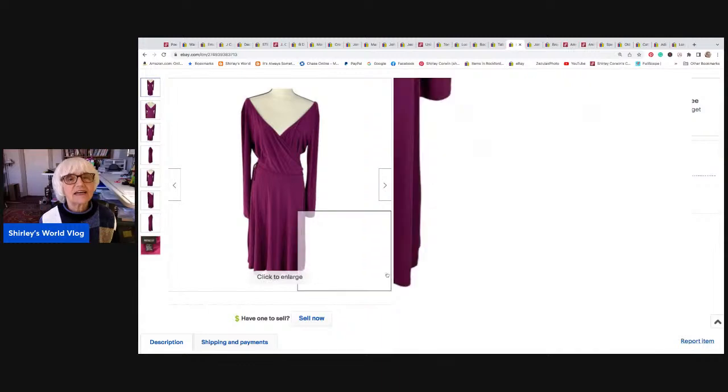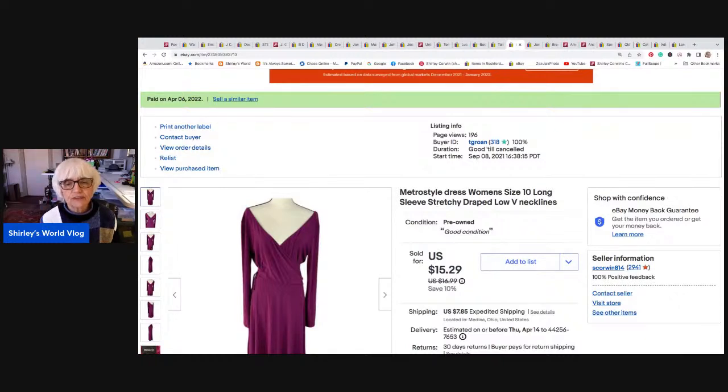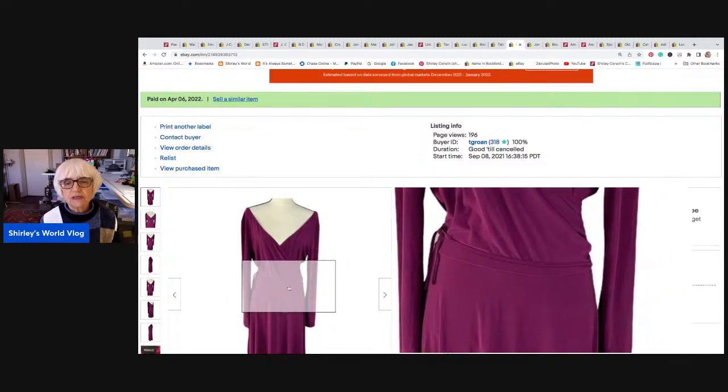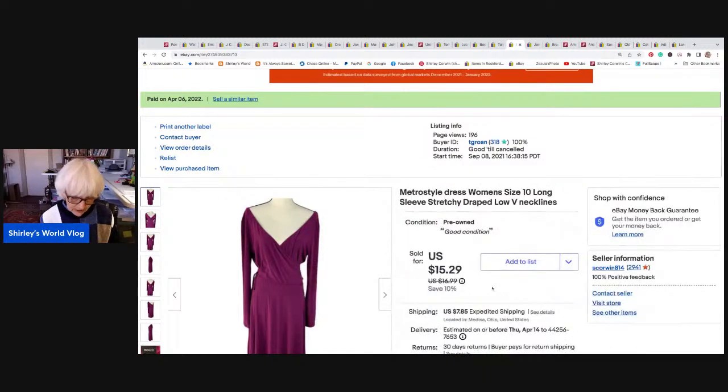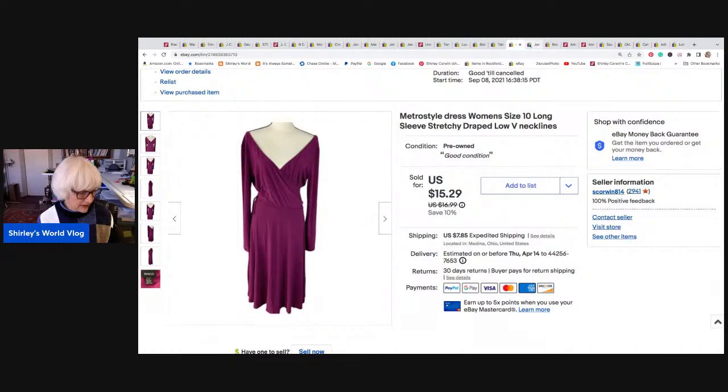This is a dress called Metro Style — women's size 10, long sleeve, real stretchy. It had a low V-neck on both the front and back, and I think it was a crossover with a tie on the side, in maroon. It sold for $15.29, the sale price. I netted $11.65. I actually lost money on shipping because this must have been listed a while before I fixed my shipping when rates went up. I lost about $0.85 on shipping. It went to Tallahassee, Florida.